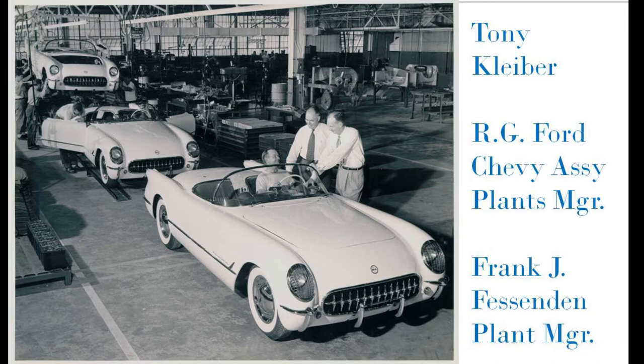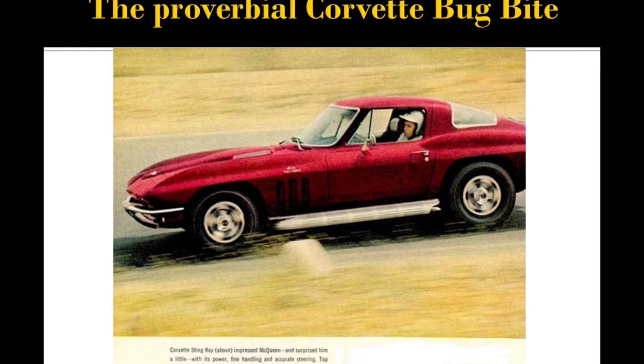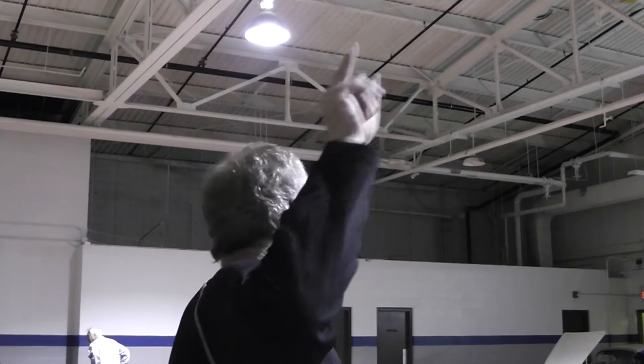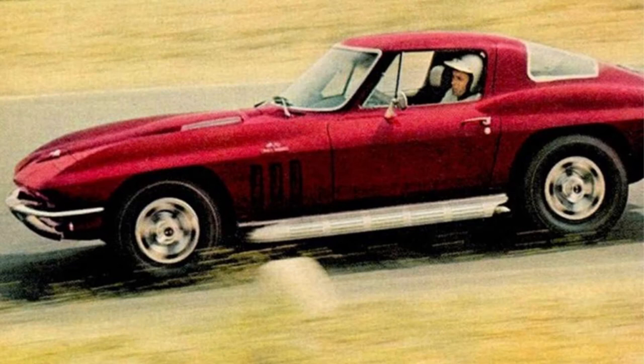There's a thing called the proverbial Corvette bug, and when you're bitten by the bug you all know the feeling. This was mine — Sports Illustrated, 1966, Steve McQueen driving a brand new 427 heavy-duty, heavy-suspension car. Reading this magazine in high school in the library is where I got bit by the Corvette bug in 1966.